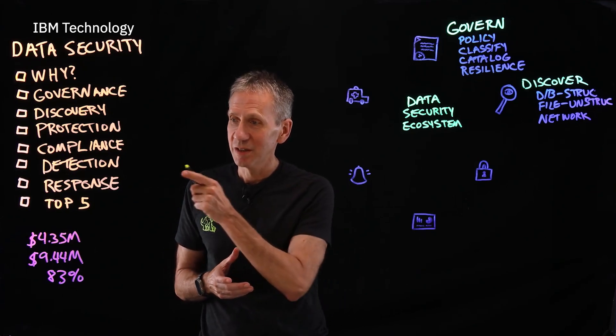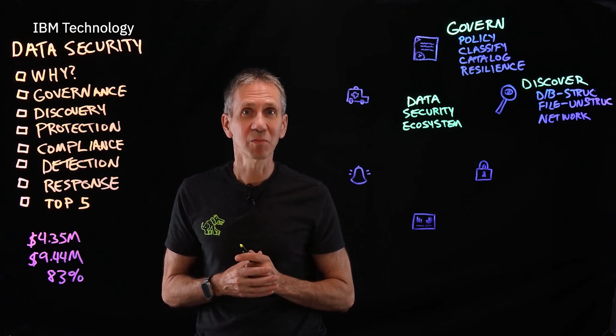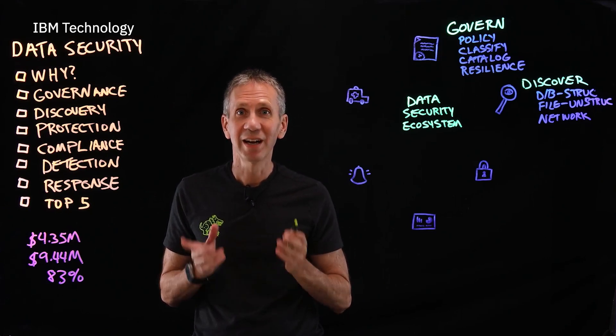4.35 million. 9.44 million. 83%. What do those numbers have to do with data security? I'll tell you in a minute.